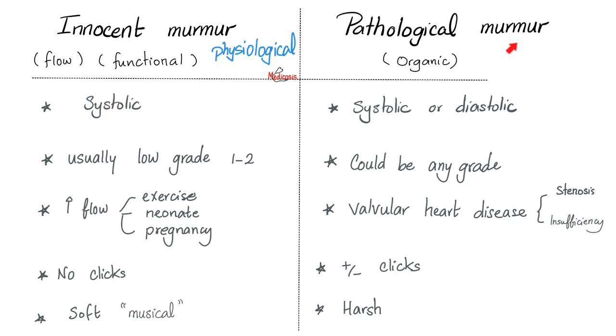With pathological murmurs, there is a heart valve pathology — we call this valvular heart disease. It could be mitral stenosis or mitral regurg, aortic stenosis, aortic regurg, pulmonic stenosis, pulmonic regurg, tricuspid stenosis, or tricuspid regurg. Innocent murmurs do not have clicks, while pathological murmurs can have clicks. Innocent murmurs are soft and musical; pathological murmurs are harsh, as if someone is clearing their throat.